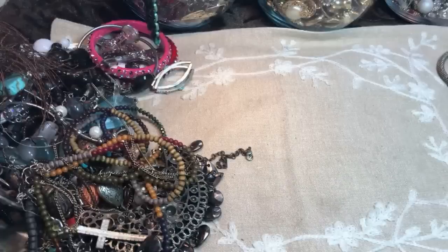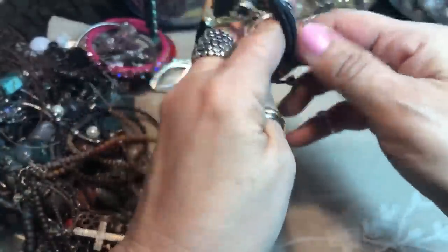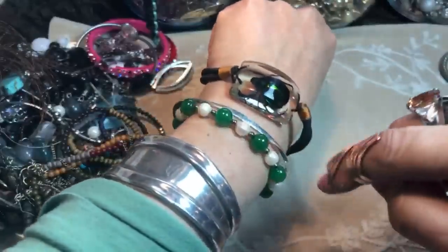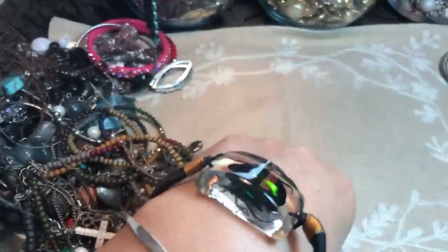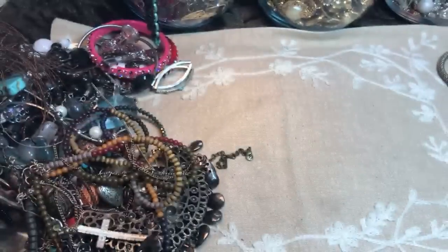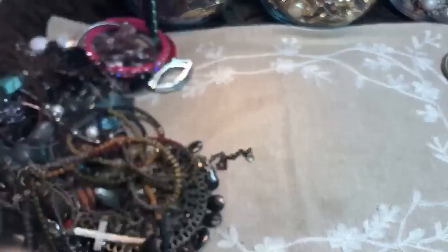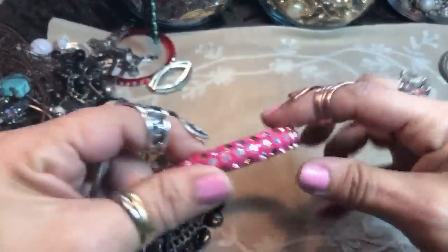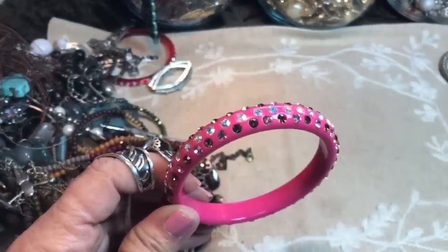Oh, this is interesting — look at that, a beetle in there! My daughter may like that, it's kind of crazy. Aren't beetles supposed to be good luck? It matches my little jade and pearl bracelet. I wonder if that's a real one — probably is. Here's some bangles, very pink and very '80s looking — where were they trying to sell that for $12?